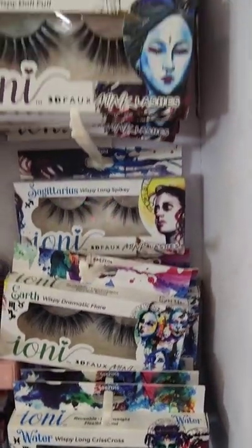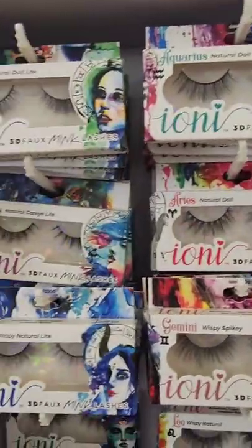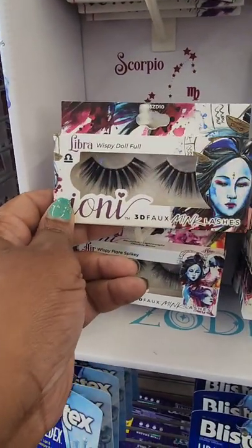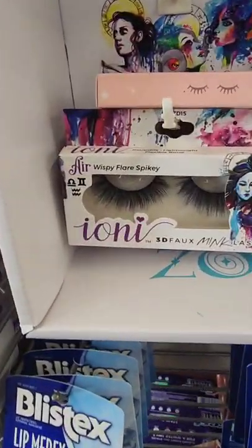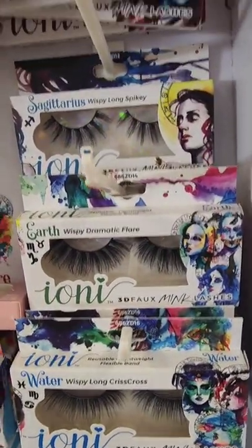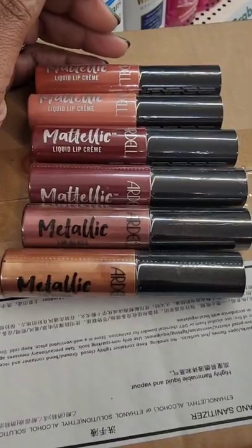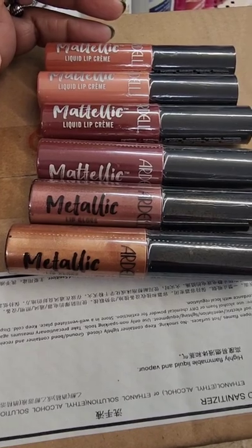Finally seeing the new lash bar from Ione. I really feel that these lashes are the same except the packaging changes, because the names are the same — wispy doll, full wispy flare, spiky wispy, long crisscross wispy, dramatic flare. These are lashes they have all the time; I just think they change the packaging.